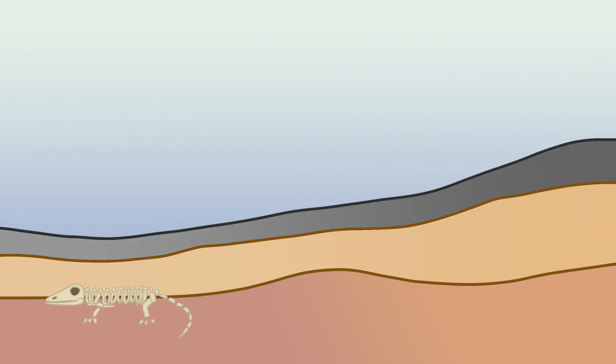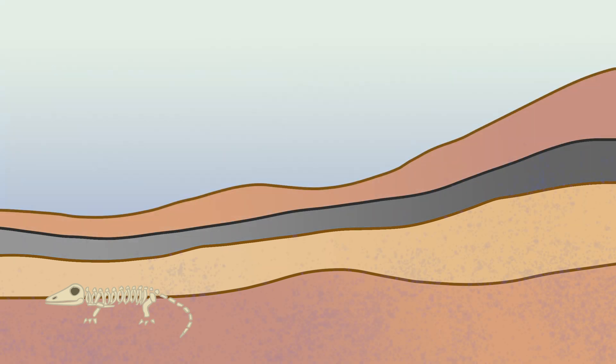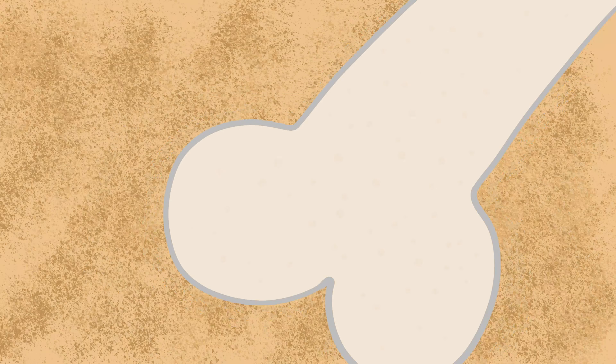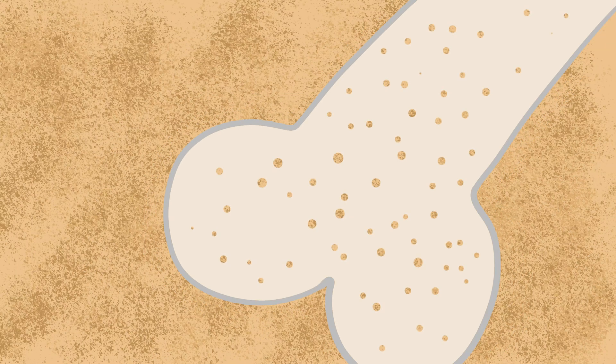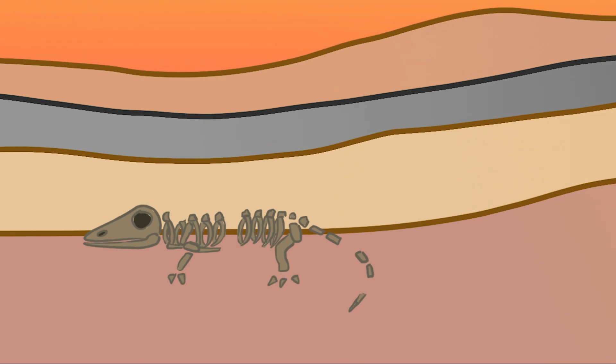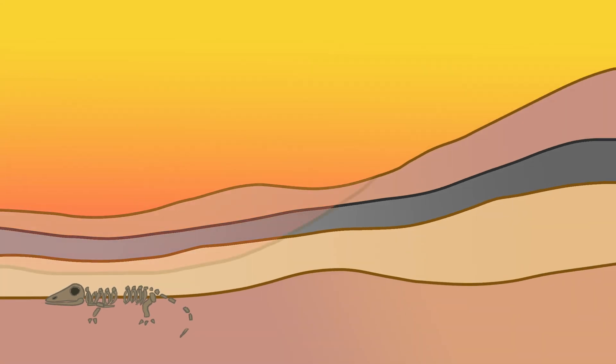This allows Kevin's remains to exist long enough to fossilize. Over millions of years, layers of sediment build up on top of Kevin. Water seeps down into the ground and eventually into his bones. Bones have lots of really tiny pores. Water enters these pores, carrying with it dissolved minerals. These minerals get left behind in the pores. As the bones slowly decay, they're replaced by minerals from the water. Eventually, there's a Kevin-shaped rock. After thousands to millions of years, a new fossil is born.